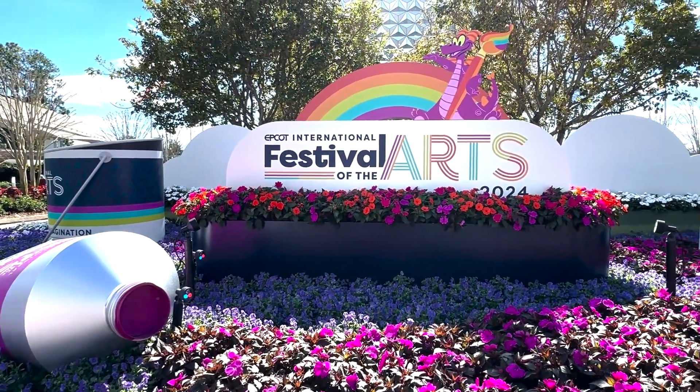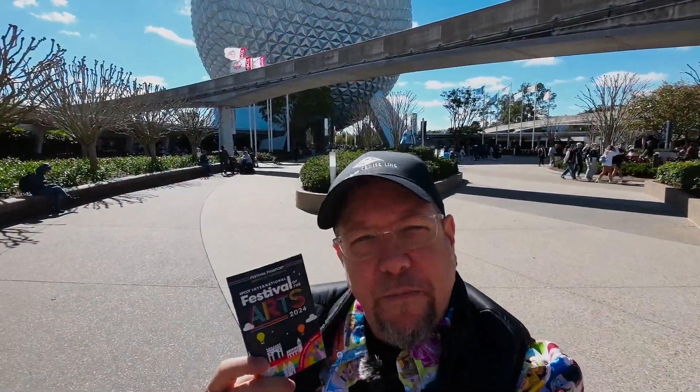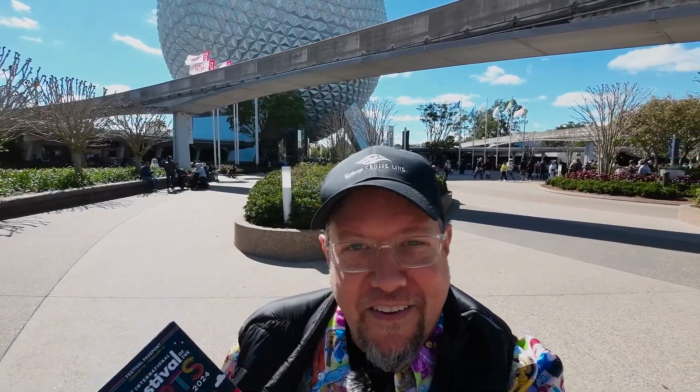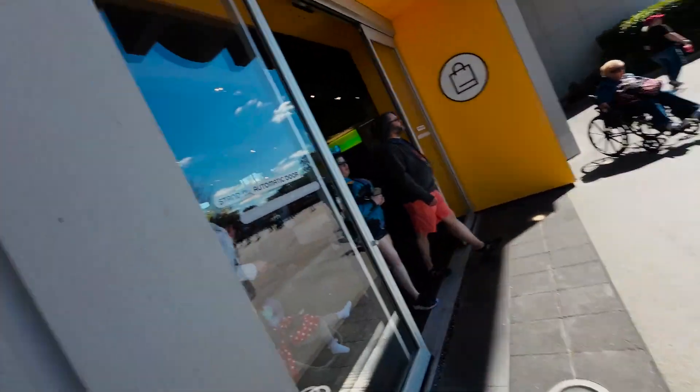Now I'm gonna have a quick breakfast before hopping over to Epcot. We've got our festival passport and we're heading in to try some of the foods. I definitely want that Encanto Empanada — I've had it before and I love it. Annual pass holder magnet acquired and now heading into World Showcase to try some of the foods.